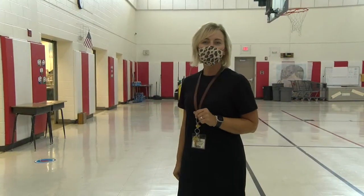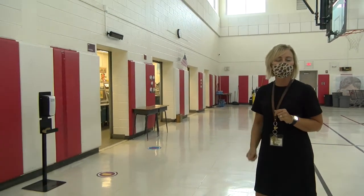This is our cafeteria at Southerstville Elementary School. We're excited to have students back in here for lunch this year. They can help themselves through the lunch line or pack their lunch to bring from home.